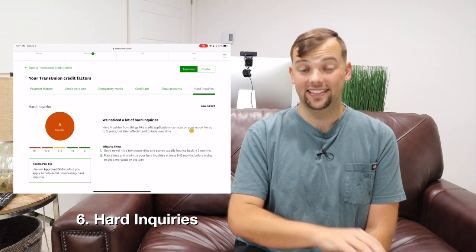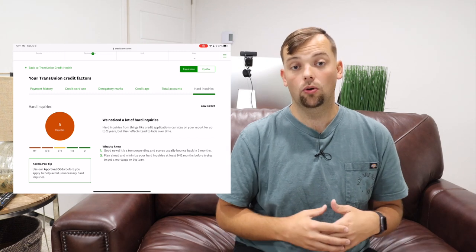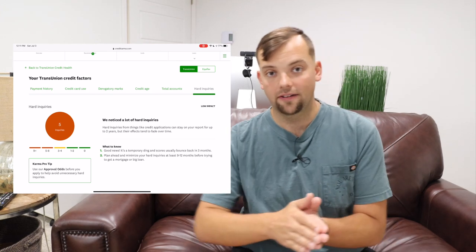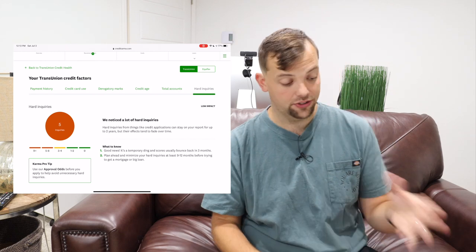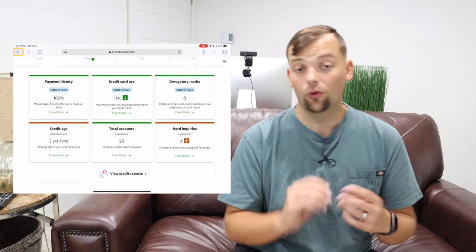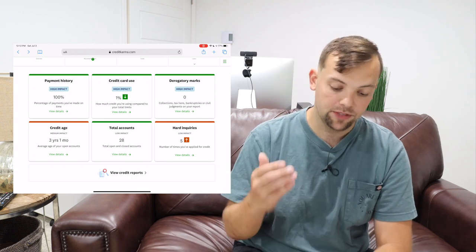The sixth factor is hard inquiries. Credit Karma is a soft pull and does not impact your credit score. A hard inquiry is done by a bank or lender when you apply for a loan or credit card. Credit Karma looks at how many hard inquiries you have in the last two years — they fall off your report after two years. I have five. The categories are 9+, 5–8, 3–4, 1–2, and 0. Having fewer hard inquiries is a really good thing, though they're somewhat unavoidable if you're actively in the credit card game.